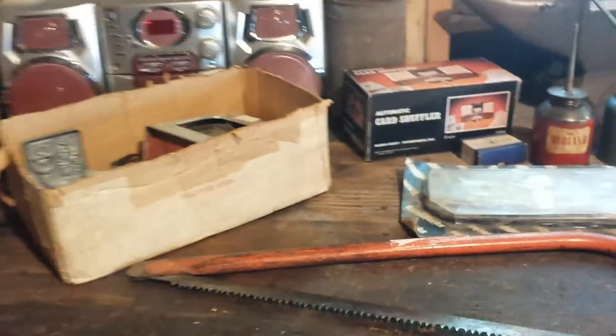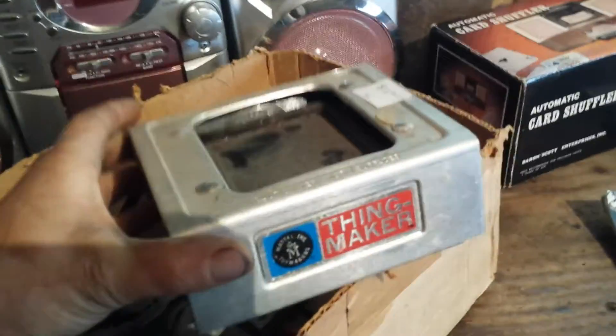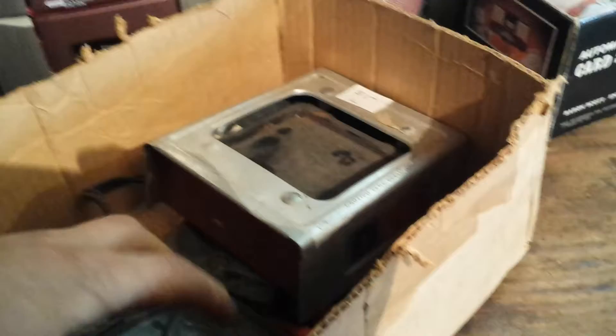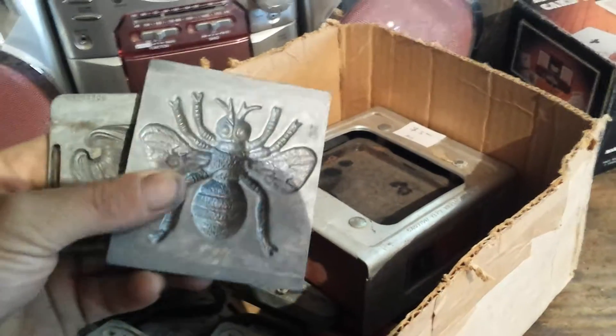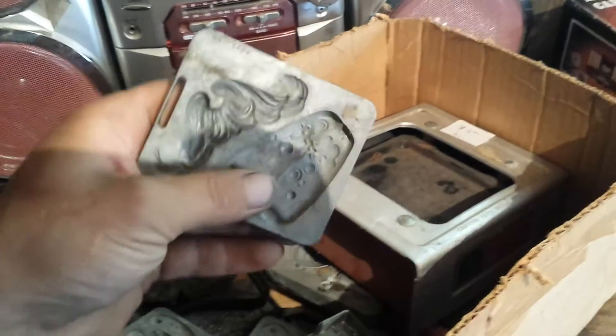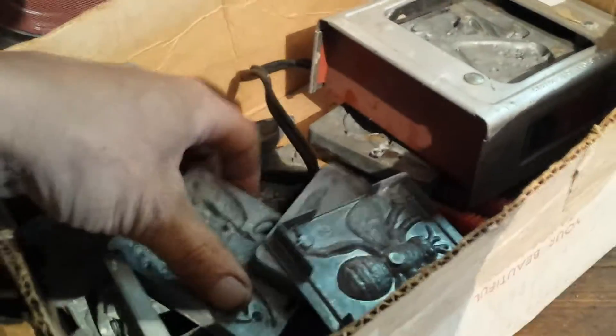Went to a couple garage sales this morning and picked up some things. I got an old Mattel Think Maker for $3.00. Figured that's pretty good. It was from 1966. It's got all these different molds and it's pretty neat.